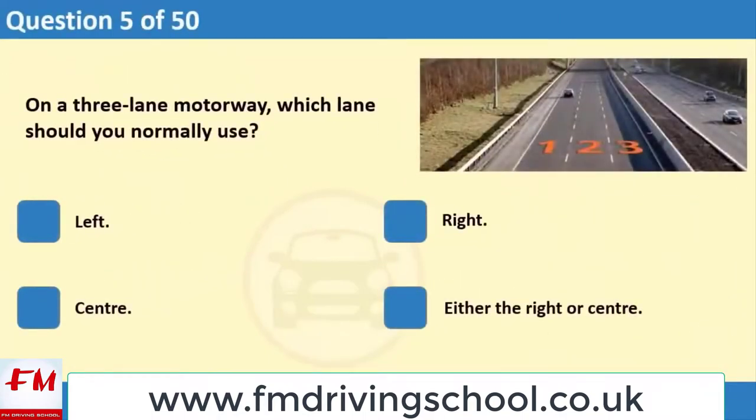On a three-lane motorway, which lane should you normally use? 1. Left. 2. Right. 3. Center. 4. Either the right or center.